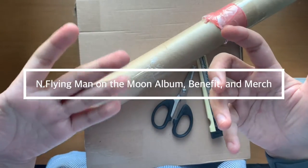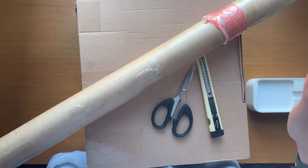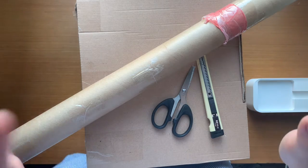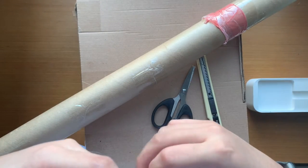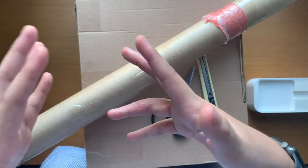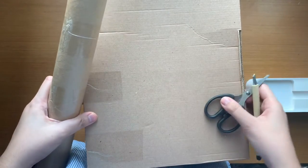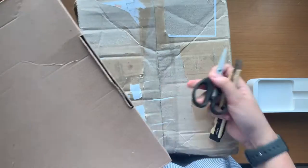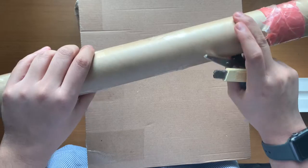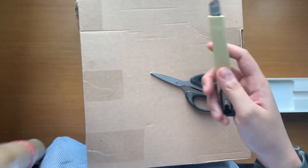Hello and welcome to my collective haul video. I sort of did something a bit crazy this comeback for N-Flying and I really went all out for all the Purita benefits, and I also got a couple of other merch released before the comeback. I think it'll be fun to open them all up because they all arrived around the same day. You can see there's a big box here, there's one over here that only has one album, and this one has the poster.